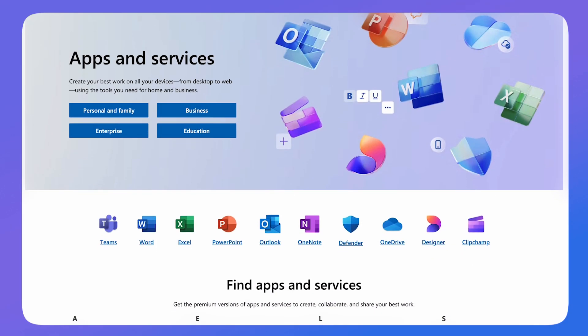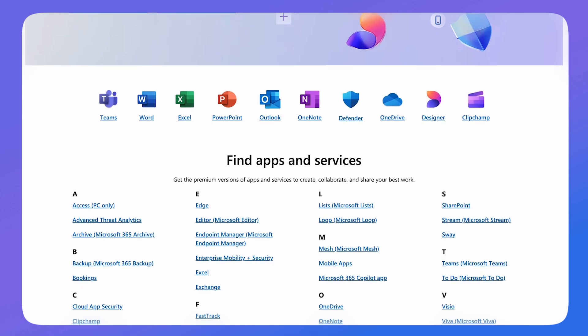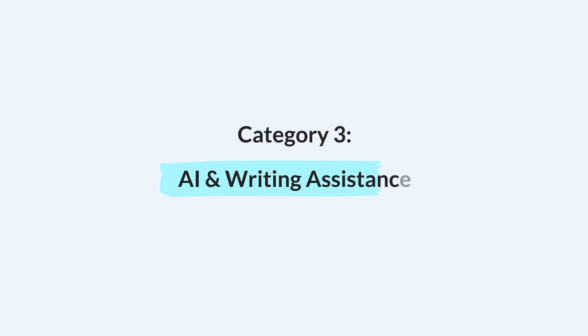Microsoft has so many different tools, it's crazy, and there are a few you may not know about. We're going to cover three core sections: task management and project management, note-taking and collaboration, and ways to enhance your productivity with AI and writing. We're going to highlight eight tools. You can always use the timestamps if you already know the tool we're talking about.